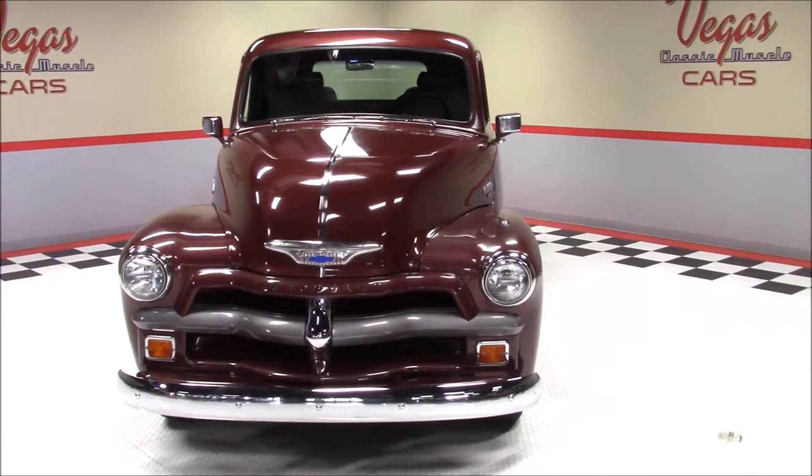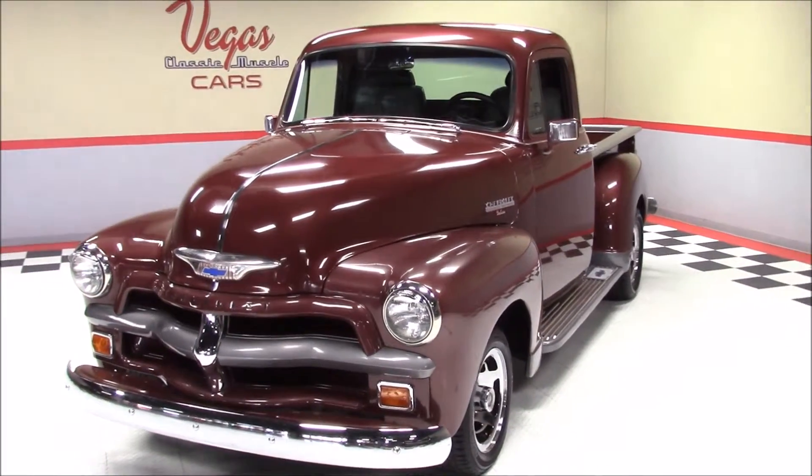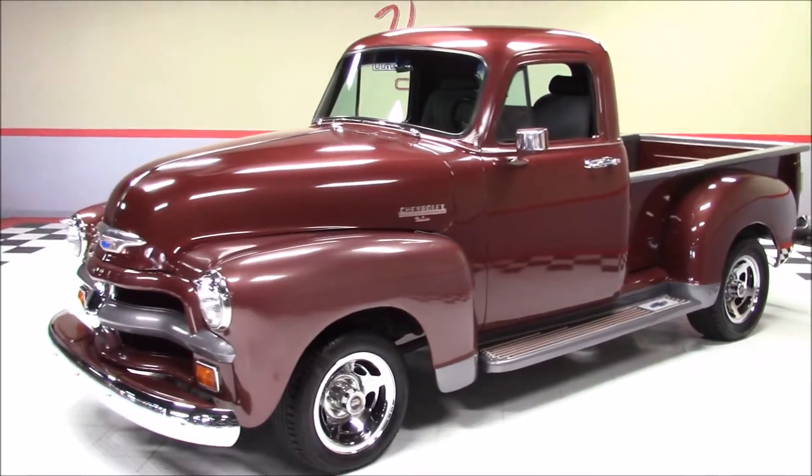As we walk around the front of this truck, notice the beautiful 6 lug chromed American racing wheels. Also notice the beautifully done burgundy and silver paint.